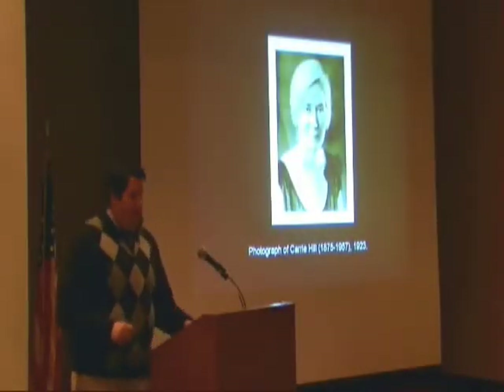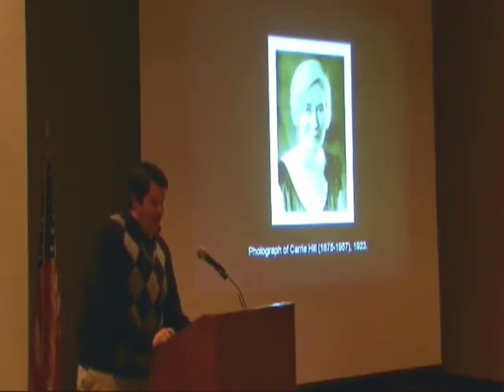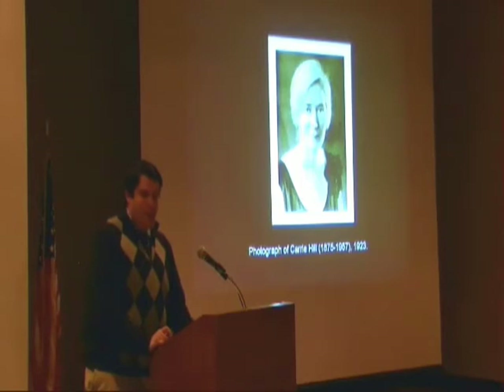One very prominent Birmingham artist to receive PWAP funding was Carrie Hill. Carrie Hill was a native of Vance, Alabama. She had moved to Birmingham with her family in 1891 and she studied watercolor initially with a prominent local artist named Caroline Lavelle.